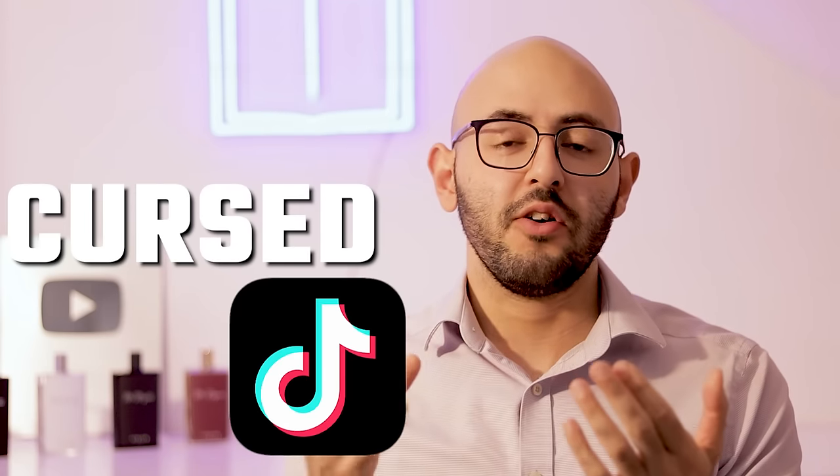Hello guys, welcome back to another rendition of Cursed TikTok, also known as Fragrance TikTok, where I find the most interesting fragrance content on the internet. Fragrance TikTok is quite interesting because you get more sharp, short, concise fragrance videos that aren't always very serious, which is kind of nice. TikTok doesn't always take itself seriously. I like that you get a lot of interesting characters on there, so I always like to stay up to date in the world of Fragrance TikTok. Let's watch these seven videos together.